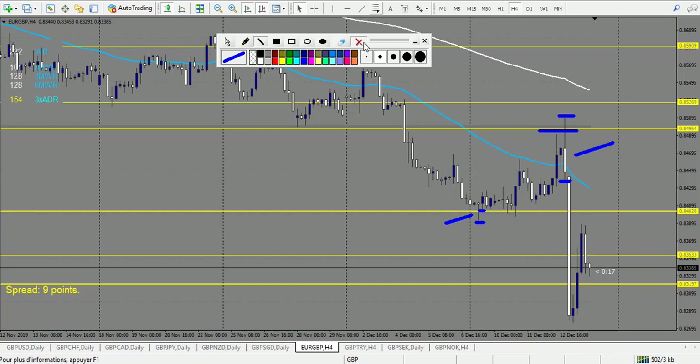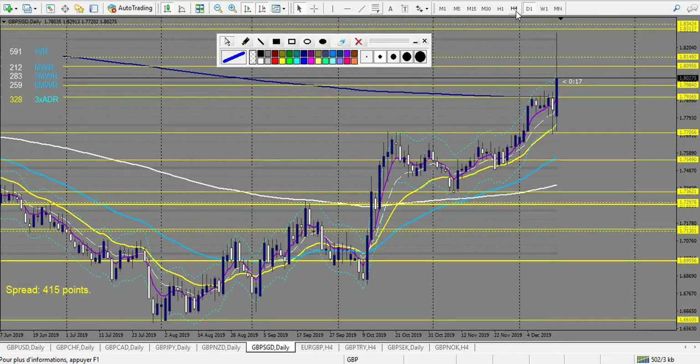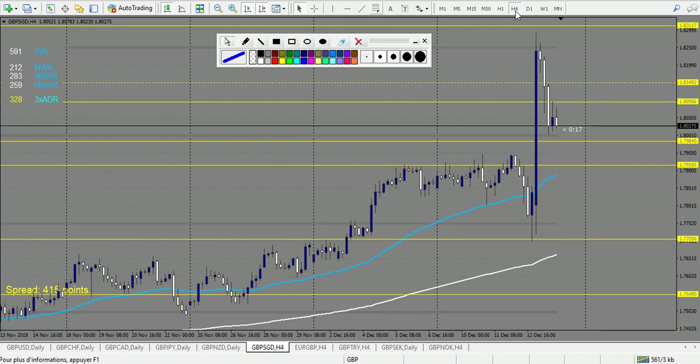I don't take this specific doji right here because it's way above the level — it's in no man's land. But it was a winning trade as you can see. So eventually, even if you take a slightly off trade, you could have made three wins on EUR/GBP last week — very nice.